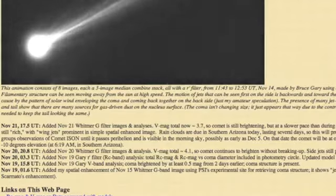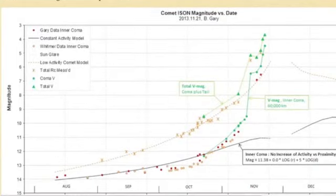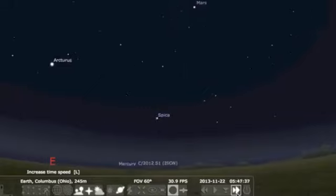We're coming to Comet Ison, where Bruce Gary also believes visibility is about done till post-perihelion. Last shots on his site before the break here. The comet continues to brighten, but without using STEREO-A HI1, it's almost impossible to see right now.